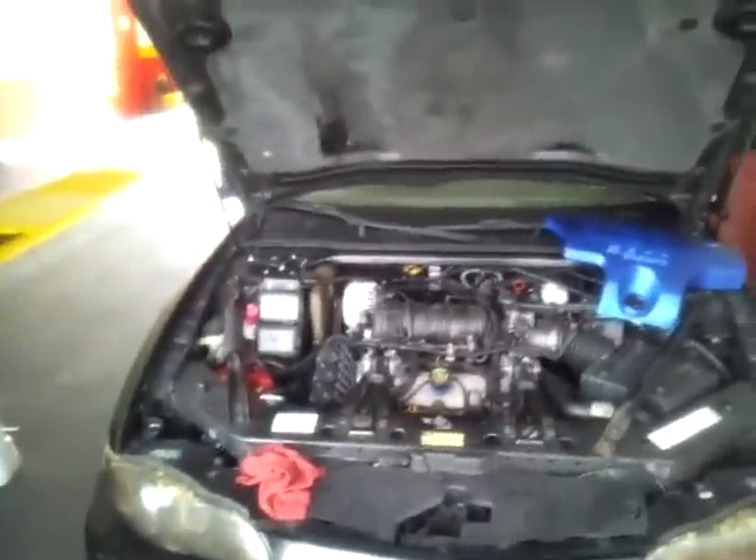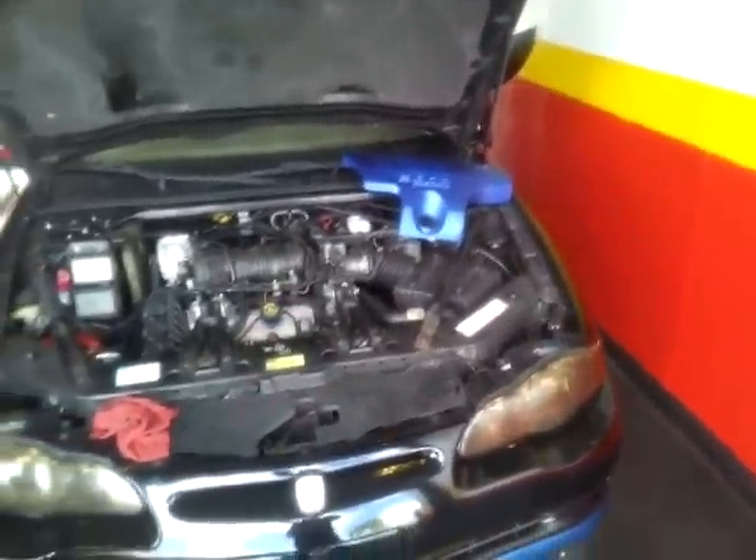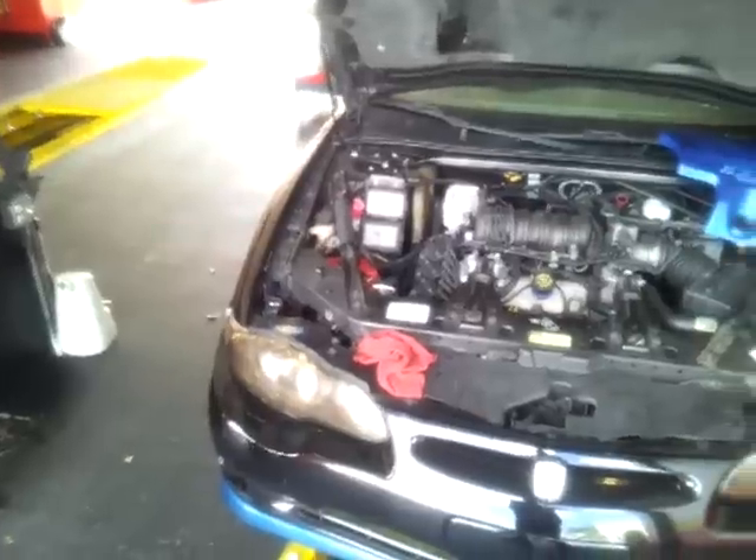Back here with the 2001 Monte Carlo SS build. Y'all see it — 3800 Series 2. The build has currently been canceled.